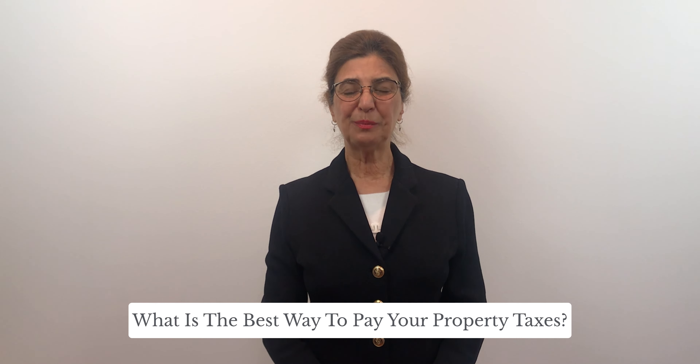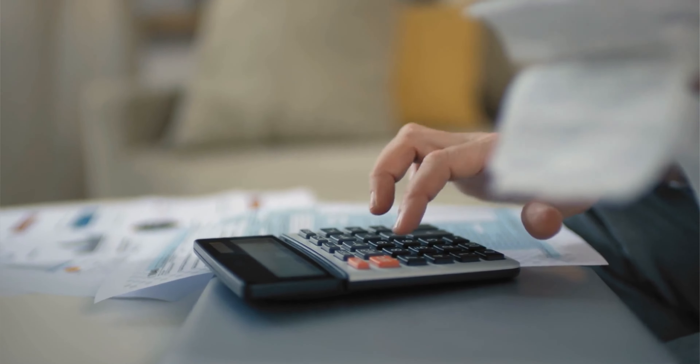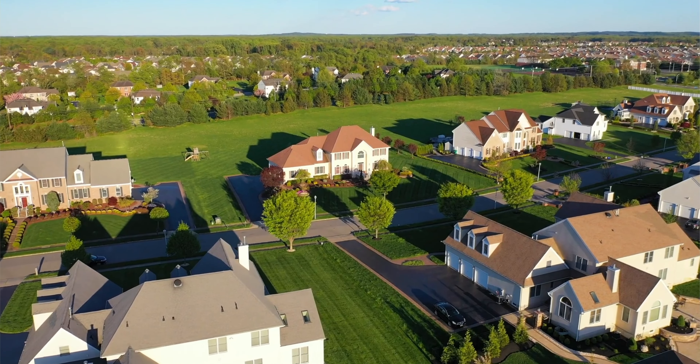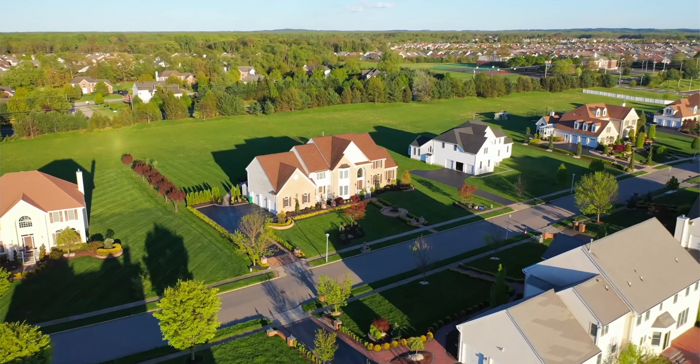Hi, this is Jackie Shollerman with Shollerman Group of Coldwell Banker Realty. Today I'm going to be discussing what is the best way to pay your property taxes. Property taxes are a critical part of retaining the value of homes and communities for homeowners.